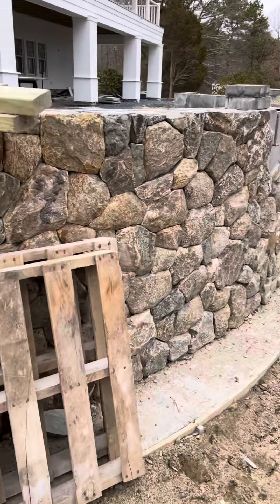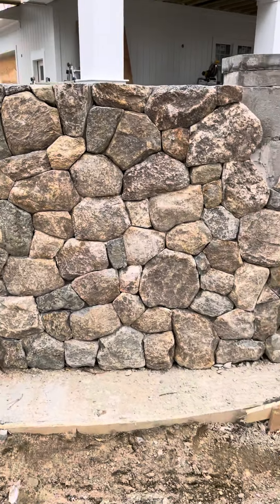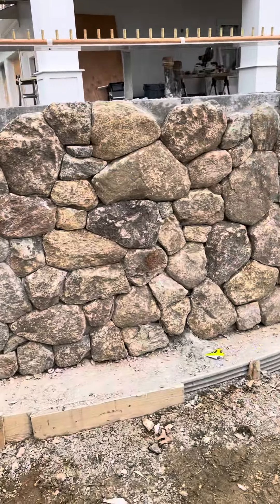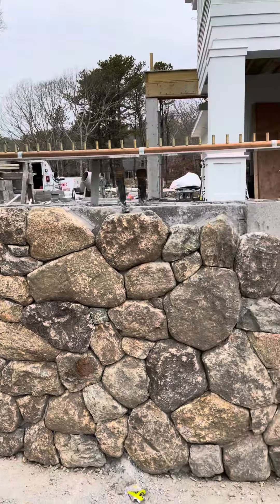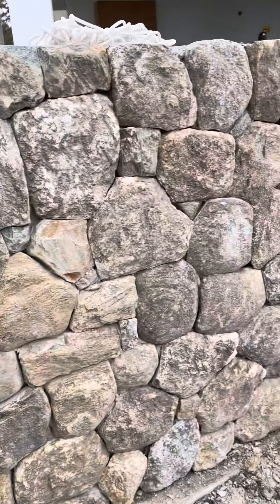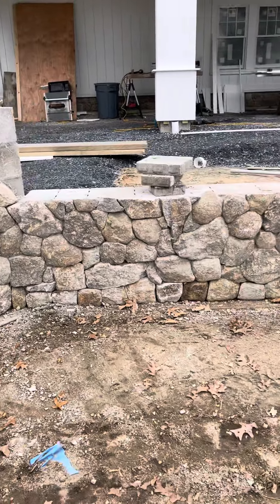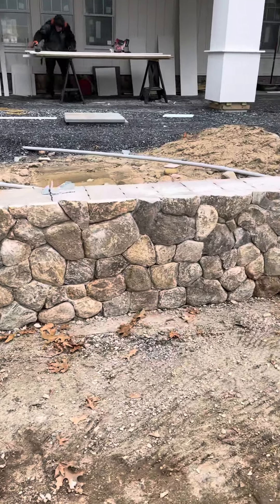Hey guys, out here on a big job, just wanted to give you an update. You saw the footings — got all the thin stone veneer going up right there. There's gonna be a fire strip out of the seating wall, still need to put that in. All these walls are gonna be capped with bluestone, haven't got that in yet.